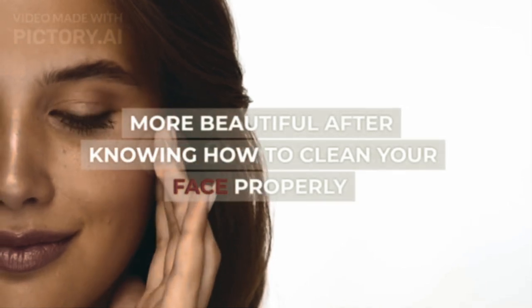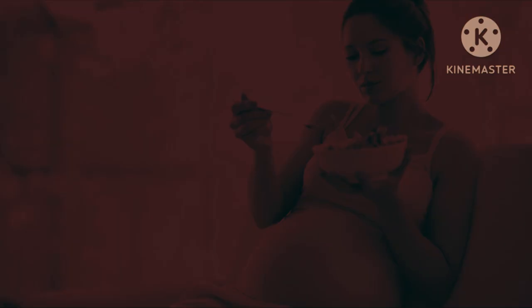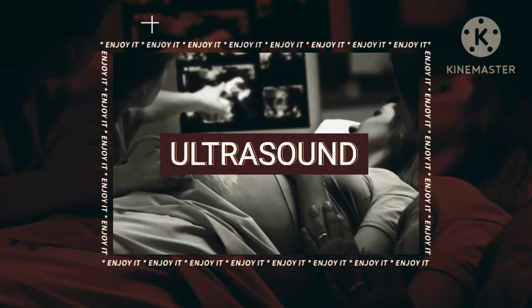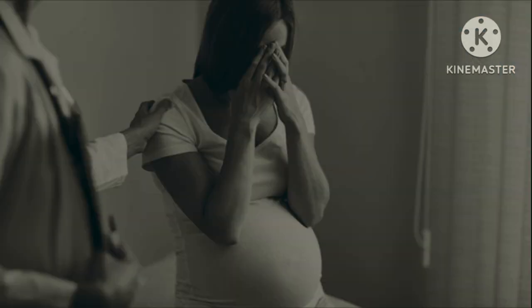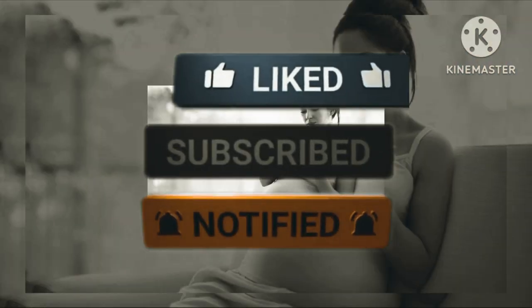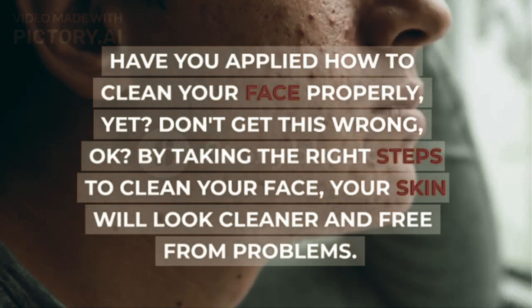You will look more beautiful after knowing how to clean your face properly. Have you applied how to clean your face properly yet? Don't get this wrong, okay?